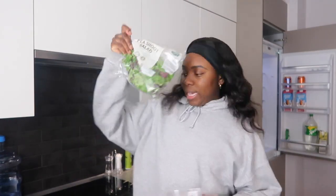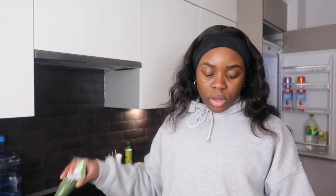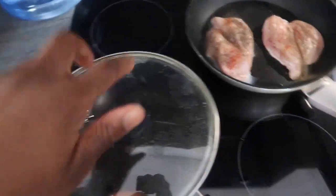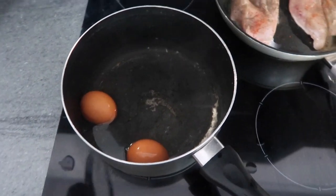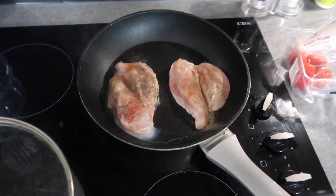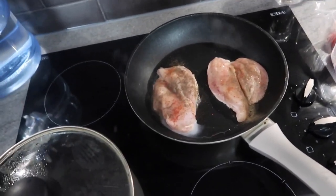Dinner time! What I'm having is just a nourish bowl. What do I need? Tomato, lettuce, carrot, cucumber, two eggs, and chicken breast. All I'm doing right now is just boiling two eggs and steaming the chicken breast.